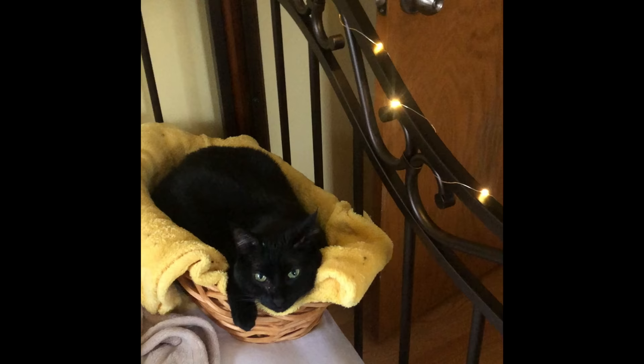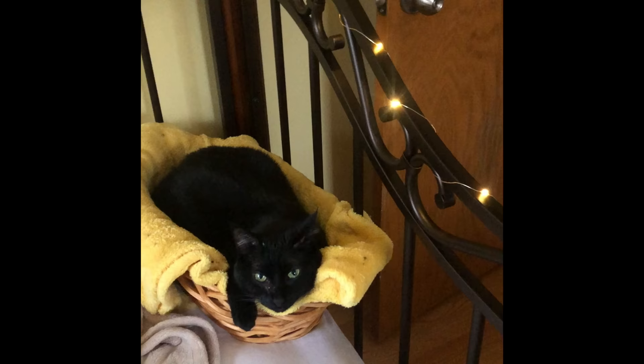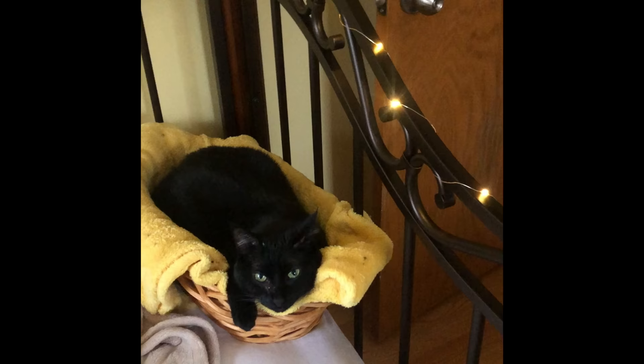Lastly, bigger wall hangings like paintings or posters are kind of a nice final touch to your walls. And that's about it for today. Thanks for tuning into my first video, and Ninja says thank you as well.